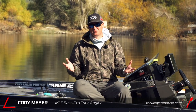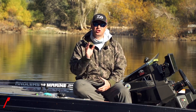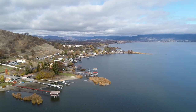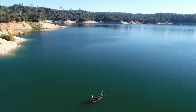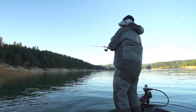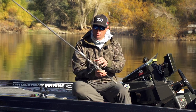Hey everybody, Cody Meyer here, Tackle Warehouse Pro. We're out on the water today and I want to share some tips about fishing early winter. When I think about early winter fishing, it's one of the best times of the year. There's no more wakeboarders or skiers out there — you have the lake to yourself and you can have just phenomenal days. It's one of the best times to catch a really big fish, whether you're fishing for largemouth, smallmouth, or big giant spotted bass.